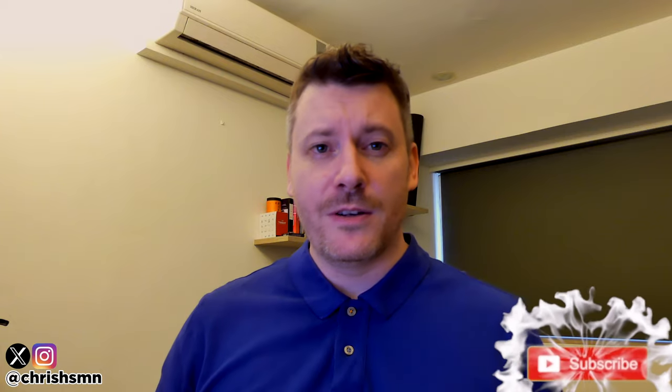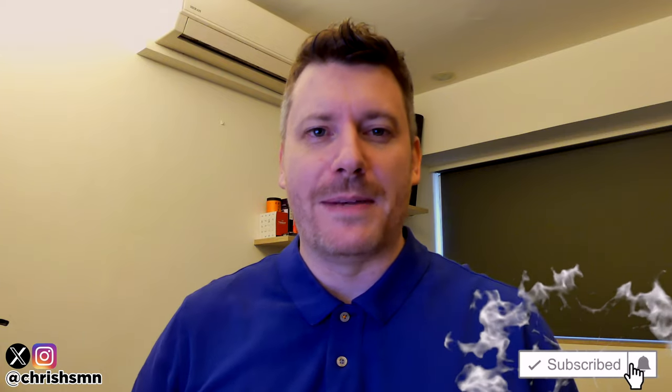Hi there, it's Chris here with SelfMadeNewbie.com and in this video we're going to go through the best cleansing oils currently out there today. I've kept this list as comprehensive as possible, narrowing it down to five absolute favorites, so no matter what you're looking for there'll definitely be something on this list for you.